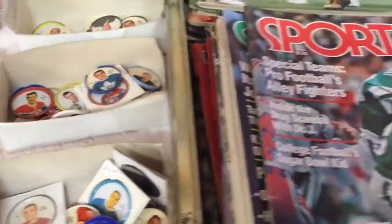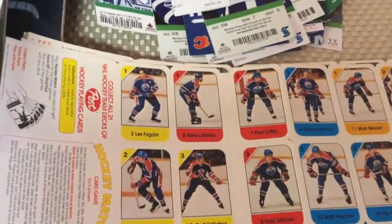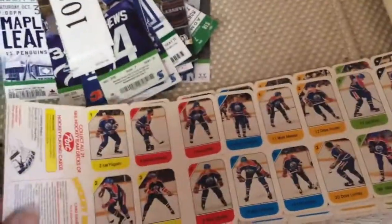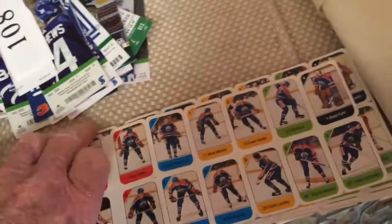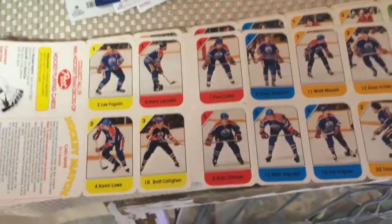Many companies capitalized on putting out collectible items. Post Cereals, for example — this is a complete Post set here of NHL players. This whole set would run about $150. It's a mint, mint set, which you don't find. You find individuals or groups of them sometimes. Here's the same thing but in an individual situation.